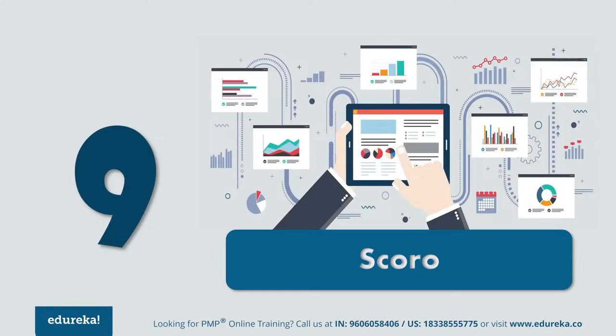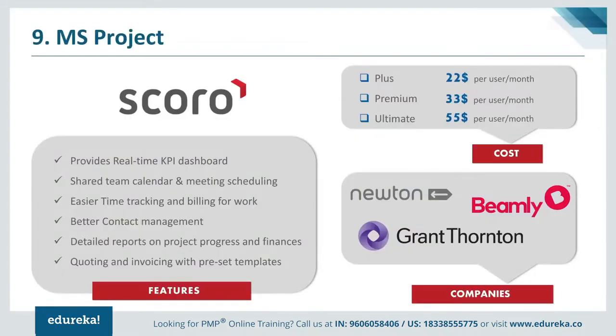Moving ahead, at number 9 we have Scoro. Scoro is a comprehensive solution which integrates all the features needed in any project management software. Using Scoro, you can manage your entire company in one place — it unifies disparate systems and countless spreadsheets into one single tool. It is basically a software-as-a-service solution for professionals and creative services. Its features include collaboration, productivity, project management, Salesforce automation, and CRM. Scoro works exceptionally well with small or medium-sized teams. Pricing: the Plus plan is $22, Premium is $33, and the Ultimate plan is $55 per user per month. Major customers include Beamly, Newton, and Grant Thornton.